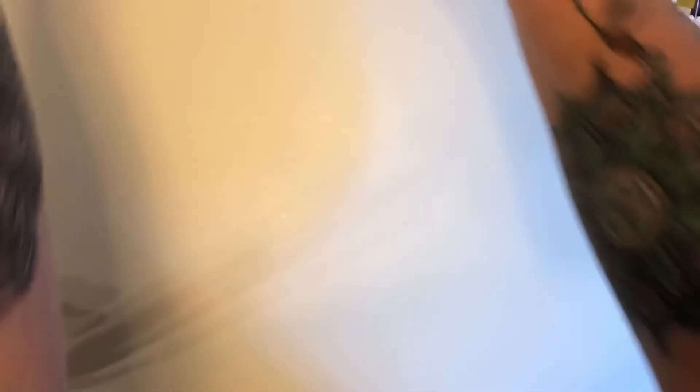Here are a few friends we talked about. It's Vincent Van Gogh — this is a Funko Pop of Vincent Van Gogh. And Jean-Michel Basquiat — Funko Pop. He's cute, huh? Hope you liked my book and my toys today. We'll see you next time. Bye!